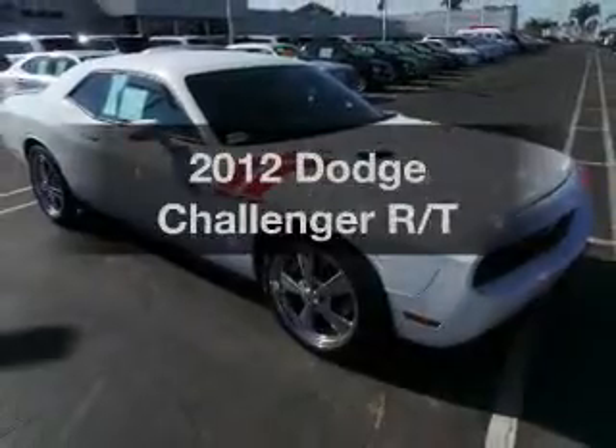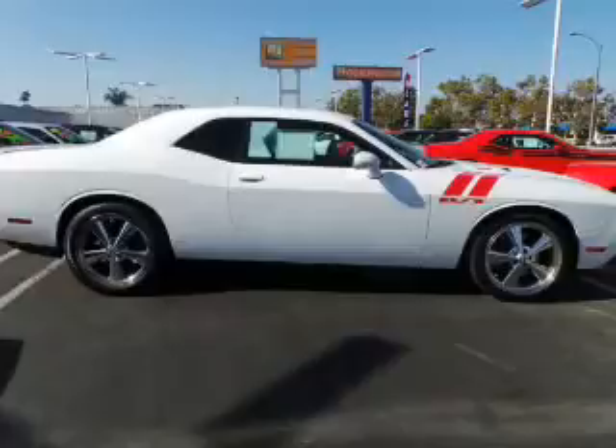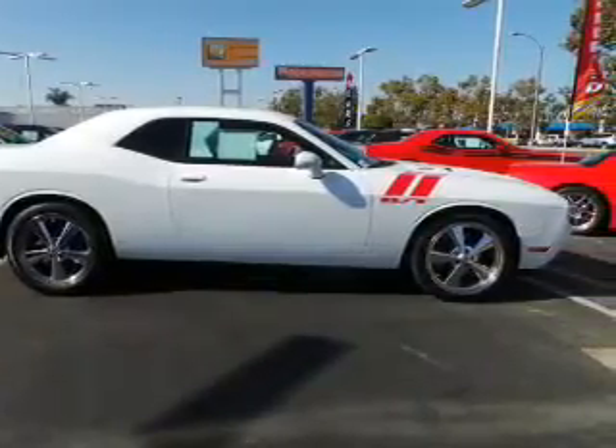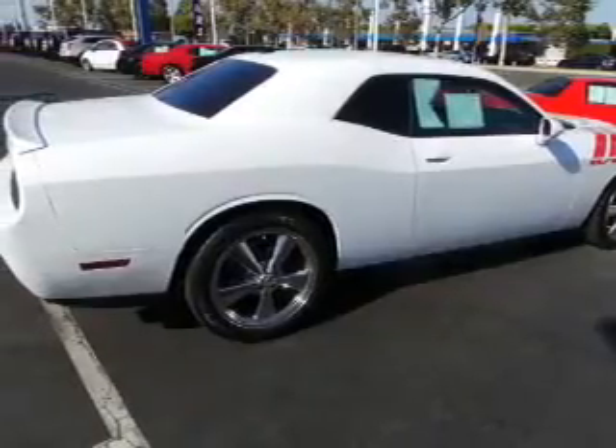Check out this 2012 Dodge Challenger. Travel the roads in style and comfort in this great vehicle. With a powerful 8-cylinder engine, the powertrain includes rear-wheel drive that responds smoothly to its automatic transmission.